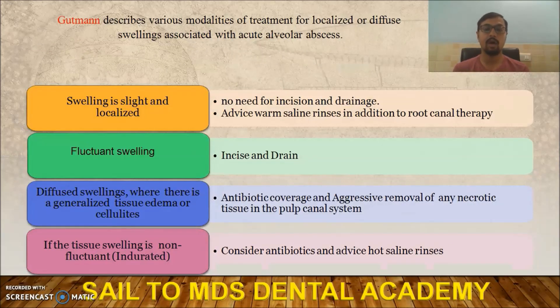If swelling is present, how will you manage it? Gutman has described several modalities to treat swelling, as it can be localized or diffuse. If the swelling is slight and localized, there is no need for incision and drainage (I&D) — advise proper antibiotics along with warm saline rinses. If the swelling is fluctuant (pinpointing), you must go for I&D. In cases of edema and cellulitis, you cannot perform I&D — instead use proper antibiotic coverage and aggressively remove necrotic tissue from the canal system.